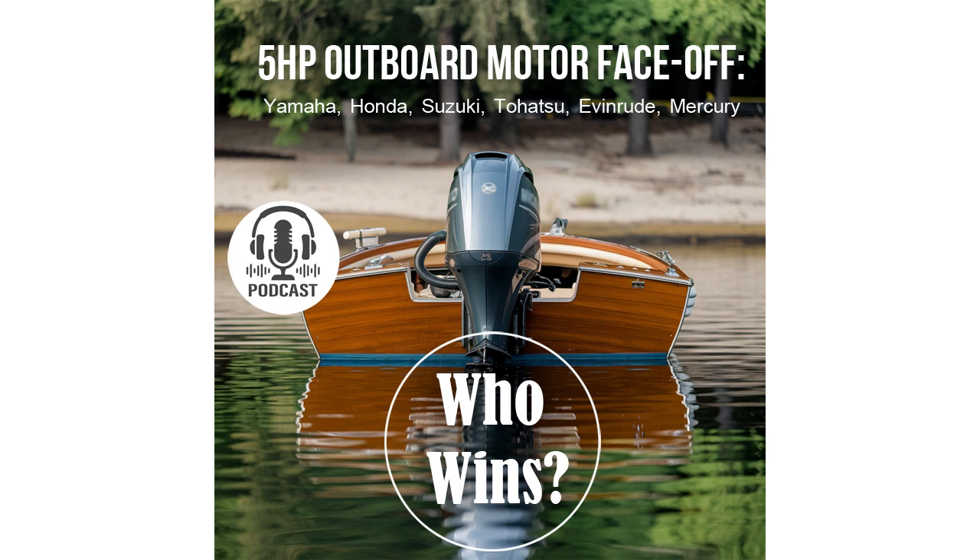Let's look at the specific numbers. We have five models under review: Yamaha F5, Honda BF5, Suzuki DF5, Tohatsu MFS5, and Mercury F5M. Most of them weigh around 27 kilograms. But there's one clear leader in terms of lightness — that's the Suzuki DF5, which weighs only 23.5 kilograms. This model stands out for being easier to carry and install, and it's also better in terms of fuel efficiency. If our listeners are looking for a lightweight and economical motor, the Suzuki DF5 would be the best choice — especially if you have a small boat or need to transport the motor frequently.